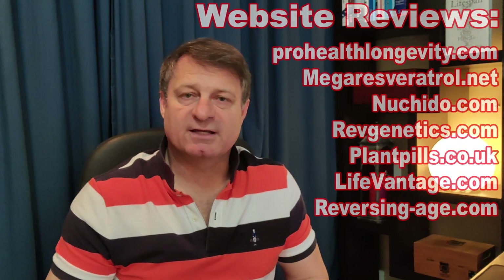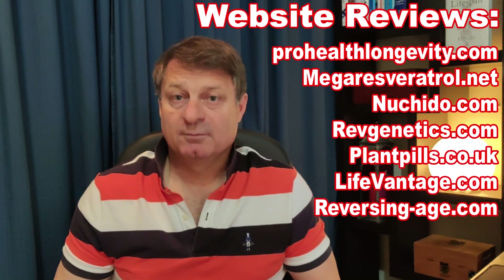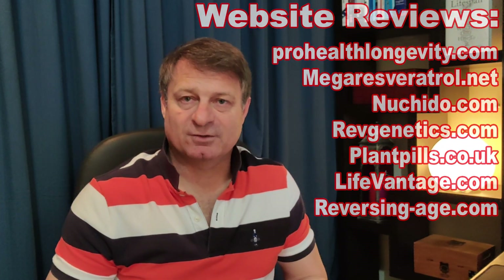Hi, welcome back. If this is your first time visiting the channel, my name is Vince and thanks for stopping by. A lot of comments in a previous video I did about Regen by Technology reviewing their website — this is the list of other websites you've asked me to look at. Please feel free to add to that list if you like.